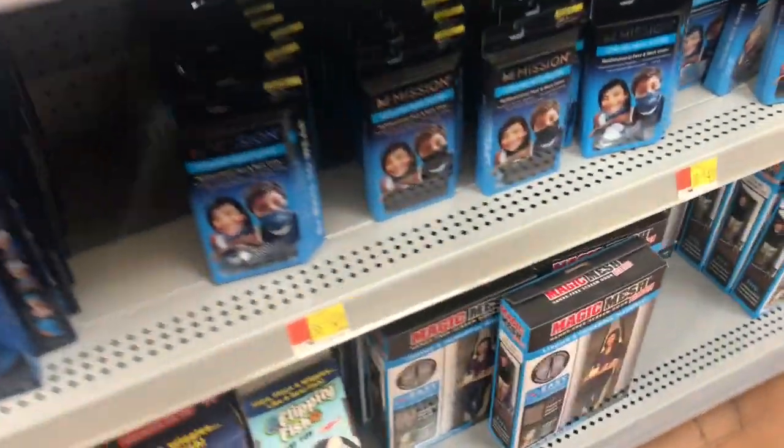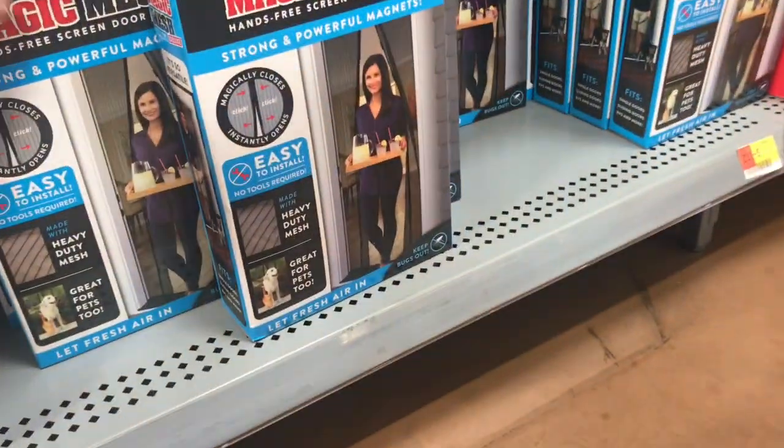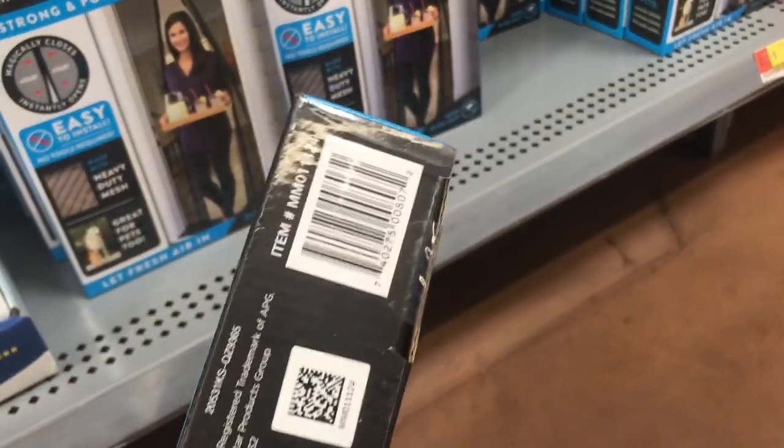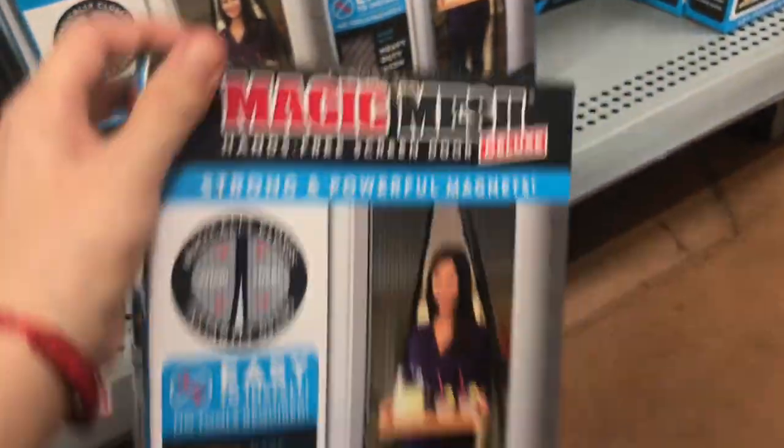Hello everyone and welcome back to another video. As you can see I'm already walking into Walmart and the first thing I'm going to check are these, because I did see another Walmart that had them on full price but this one only has it for $2.80.